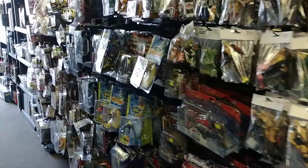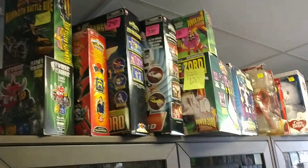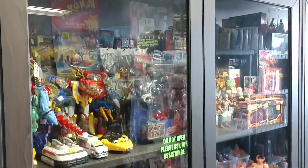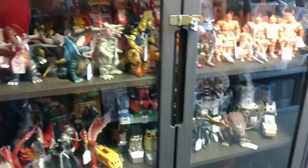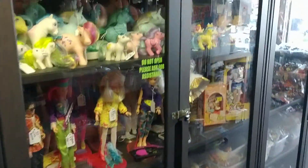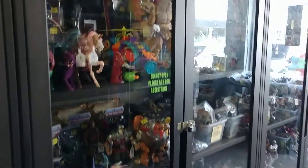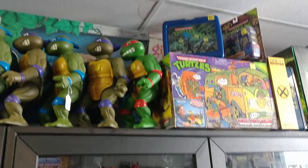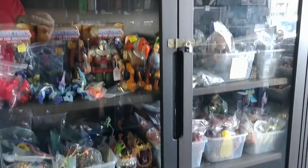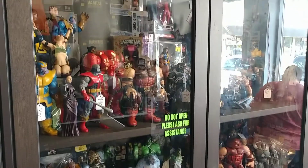A whole bunch of nostalgia here. Got Power Rangers up here and in the cases — kind of hard to see with the glare. My Little Pony, He-Man and She-Ra, some more Ninja Turtles up there, some marbles there.